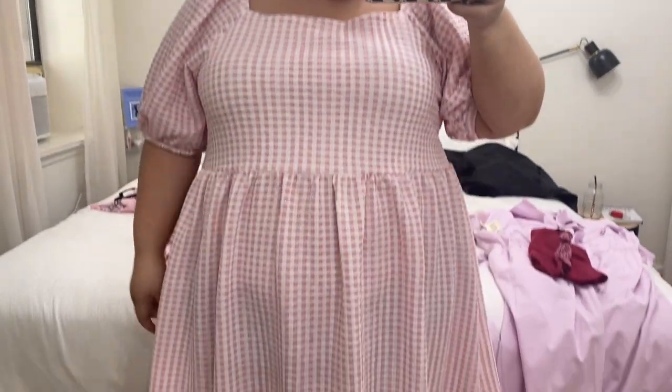Today I decided to wear this dress from ASOS and I'm super excited. I think I've figured out how I'm going to be accessorizing and what shoes I'm going to be wearing. For my hair, I decided to get these cute little pink butterflies and add them all over my hair to make them look kind of like a nest.